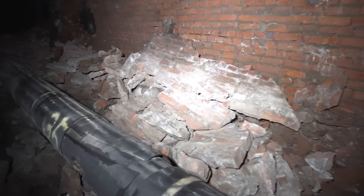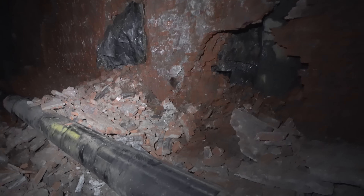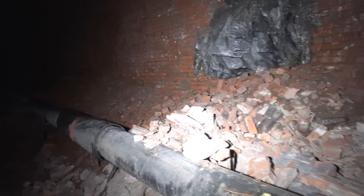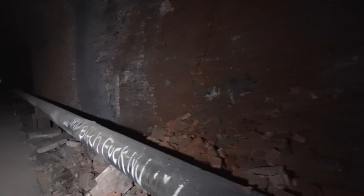Look at this — huge cave-ins. You can imagine coming through here on a train on the last day, like, 'Make sure your hard hat's on.' You figure all of this is over 100 years old now.